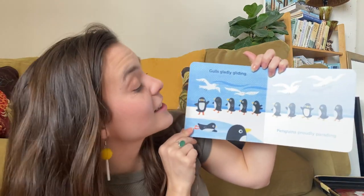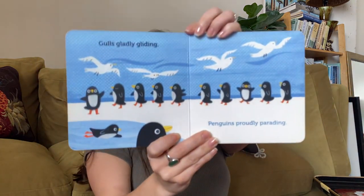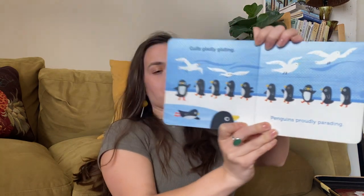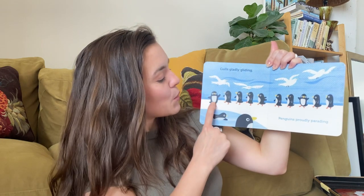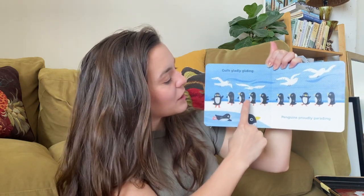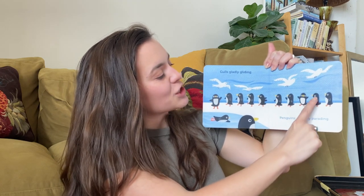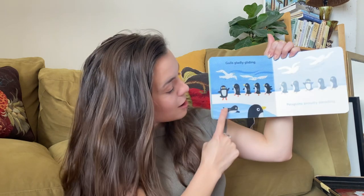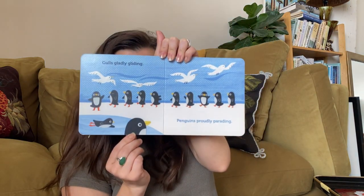Gulls gladly gliding. Penguins proudly parading. Can we count how many penguins we see? They're kind of a lot. One, two, three, four, five, six, seven, eight, nine, ten, eleven, twelve. Twelve penguins — oh my goodness, there are very, very many.